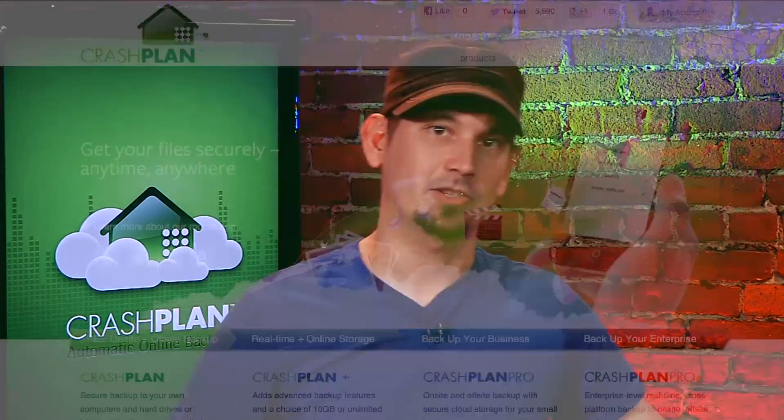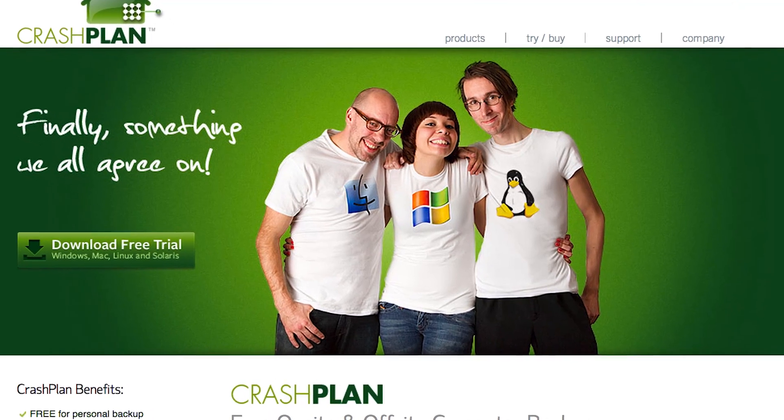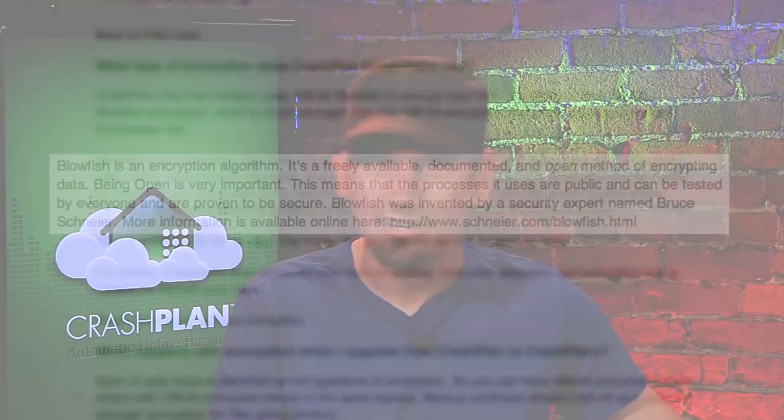We've talked about it in the past on Hack5 — you can pretty much do it with any cloud service. But the cloud service I love, because they take this seriously and they're legit on this, is CrashPlan. They get it. They've got a free client for Windows, Mac, Linux, and Solaris. And get this — you can bring your own Blowfish key. That's the open-source cipher from Bruce Schneier. Totally vetted.